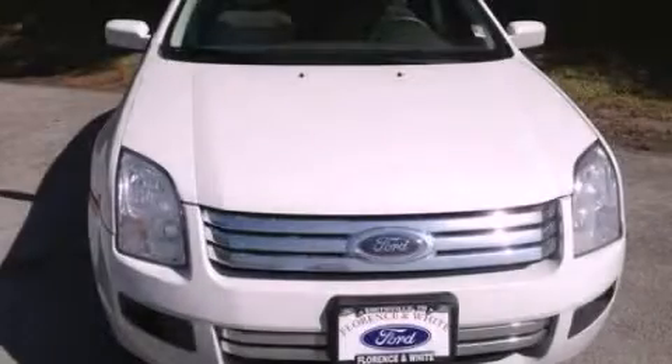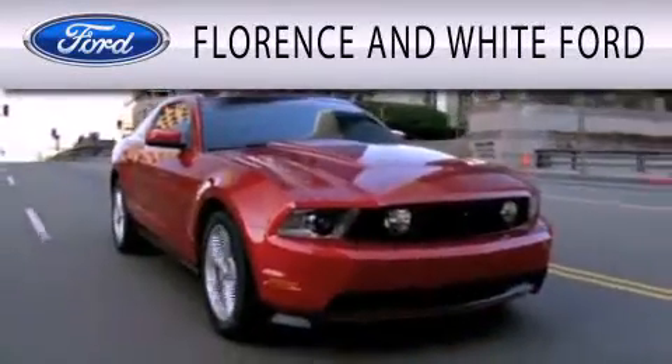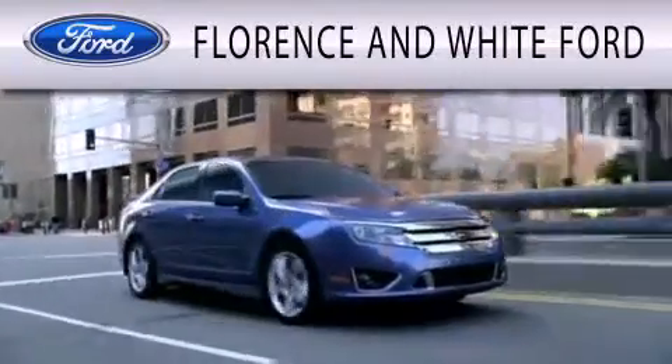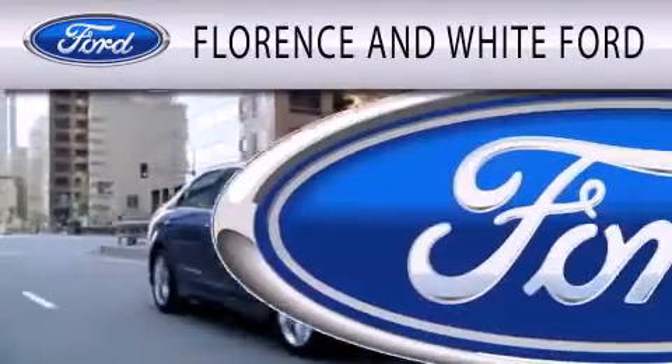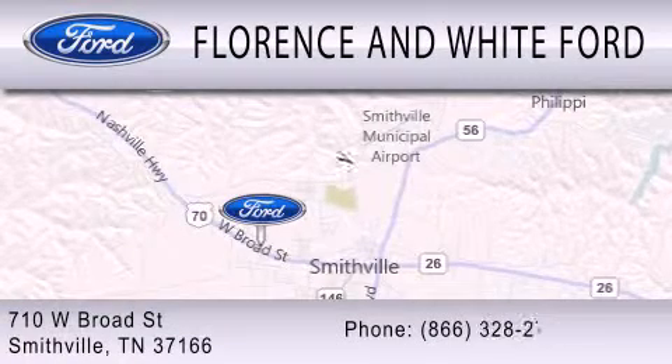Contact us today to arrange your test drive. Florence & White Ford is dedicated to doing everything possible to ensure that the experience you have selecting your next vehicle is as pleasant as possible. We are located at 710 West Broad Street in Smithville.